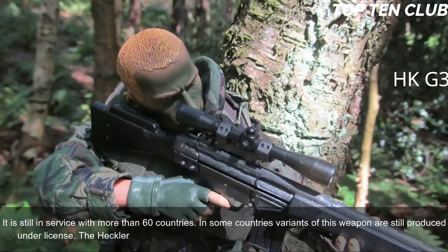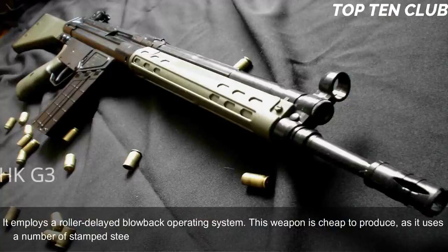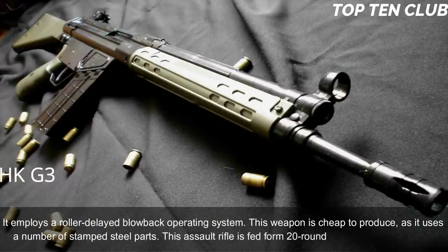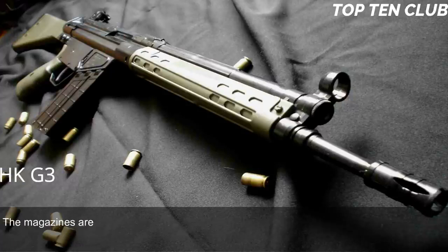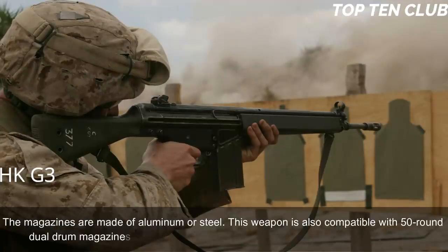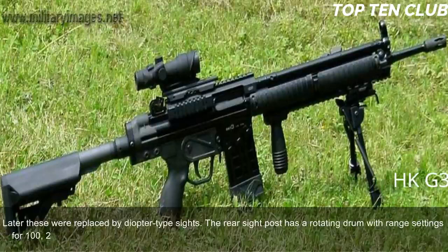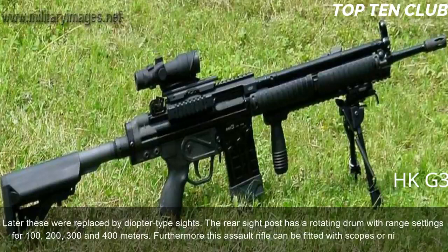The HK G3 is chambered for standard NATO 7.62x51mm ammunition and employs a roller-delayed blowback operating system. It is cheap to produce as it uses a number of stamped steel parts. The rifle is fed from 20-round box magazines made of aluminum or steel, and is also compatible with 50-round dual-drum magazines. Early production versions have simple iron sights; later these were replaced by diopter-type sights with a rotating drum for 100, 200, 300, and 400-metre range settings.